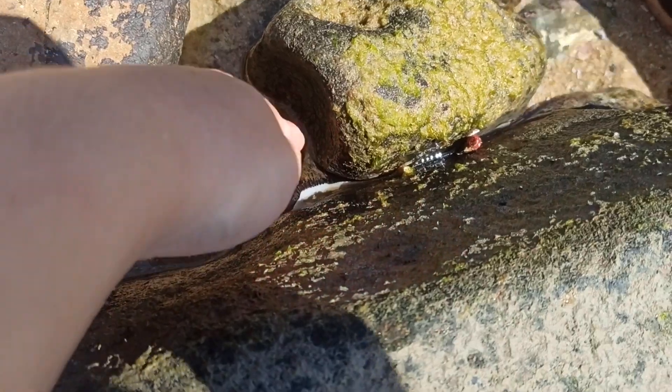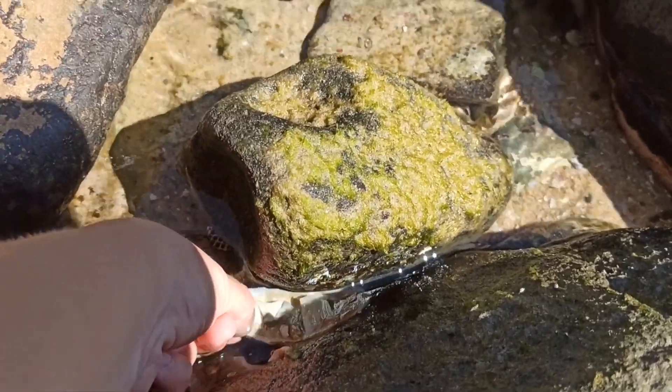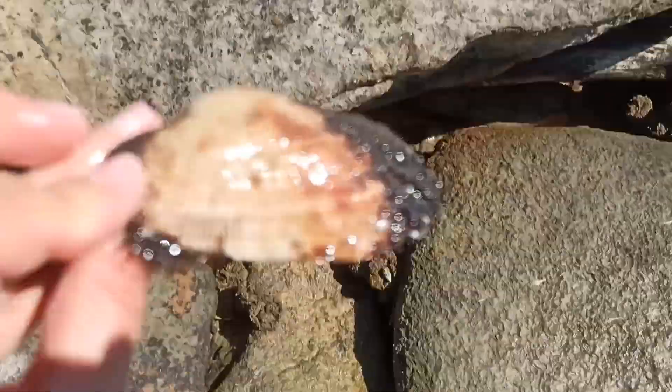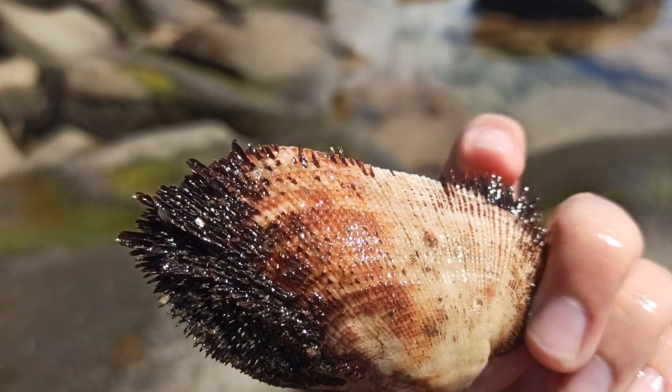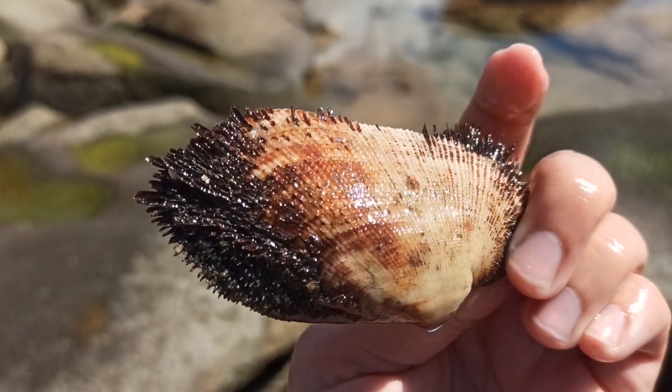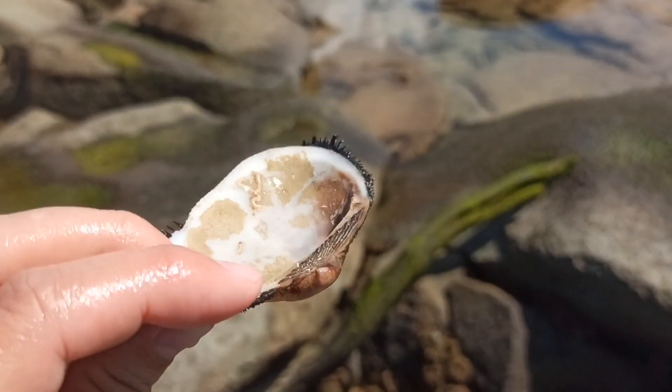Wow, it's this white thing with black pointy bits. Oh wow, that's a big one. What the heck is that? The black bits are like furry things — I'm not really sure what it is. It's something I'm gonna keep; I usually don't collect these kinds of clamshells, but wow, that's an interesting one.